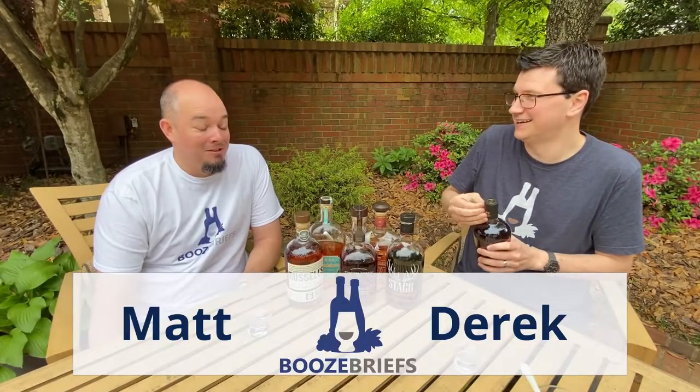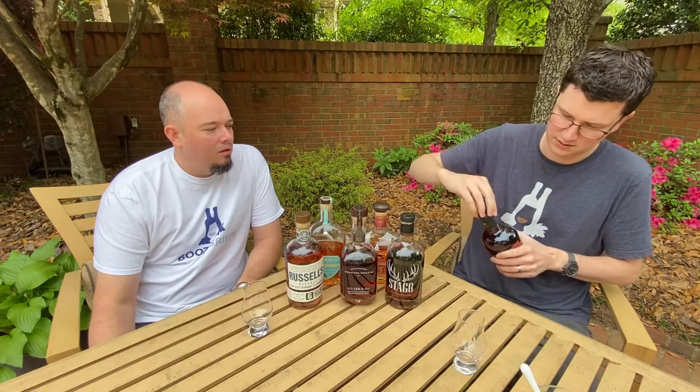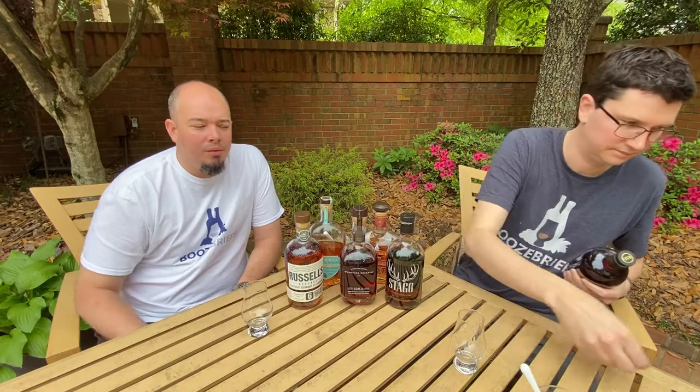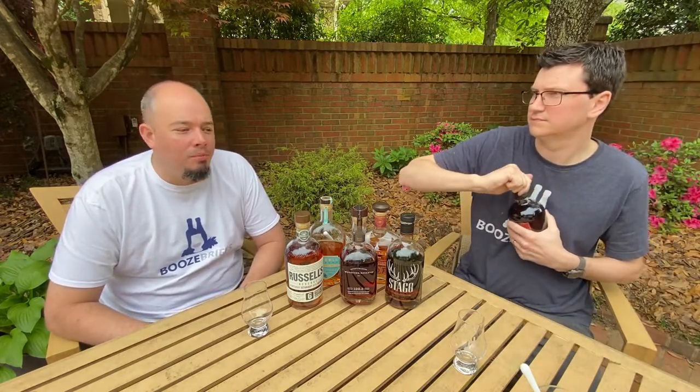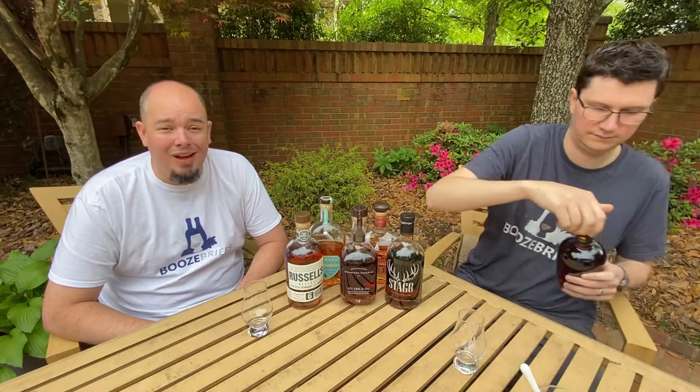I've got to open this. Matt, while I'm doing that, tell the folks what they should do. Well, I mean, if I was you, I'd probably go subscribe to the channel on YouTube. We picked up some new subscribers — it's awesome. And we're on TikTok now.